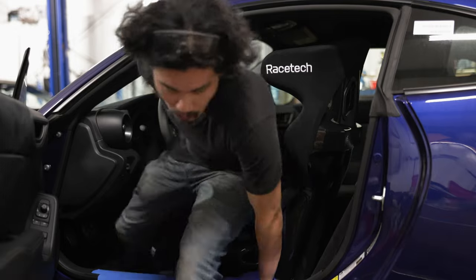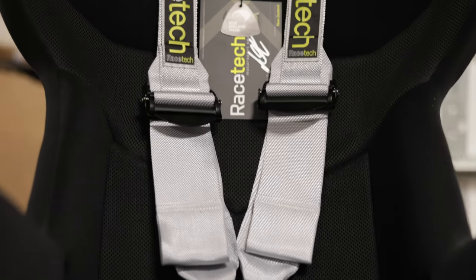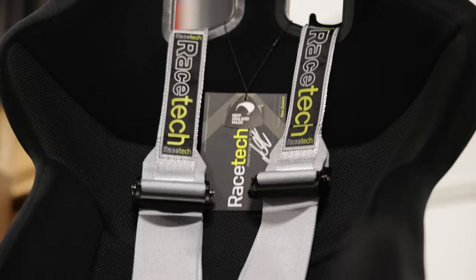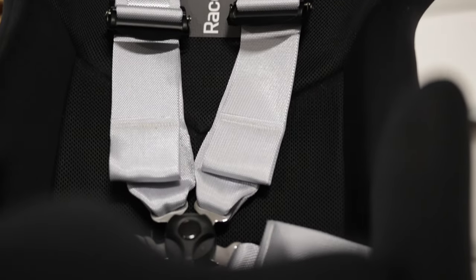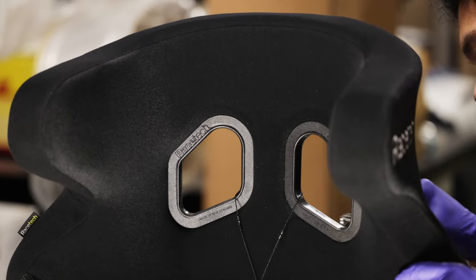You get out of the seat the same graceful way you get in. Ideally you need to use a six-point harness with a containment seat, but it requires welding in a roll cage. Maybe one day the GR86 will get one in the future, but not anytime soon. Since this is a street car, I'll be using the OEM three-point seatbelt instead.